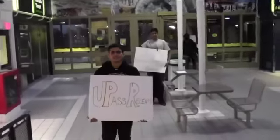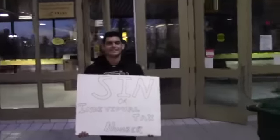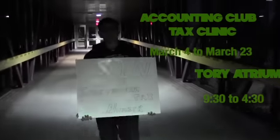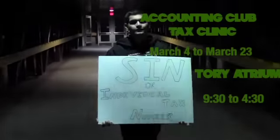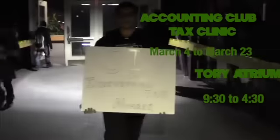You will also have to present your social insurance number, or, if you do not have one, apply for an individual tax number. After you obtain these forms, you can go to the Accounting Club Tax Clinic, which will be in the Torrey Atrium from March 4th to March 23rd. The Accounting Club is there to assist you with your tax return.